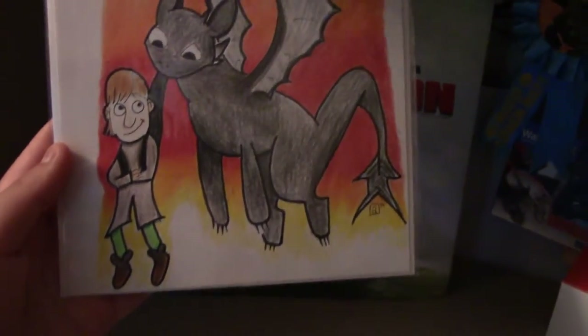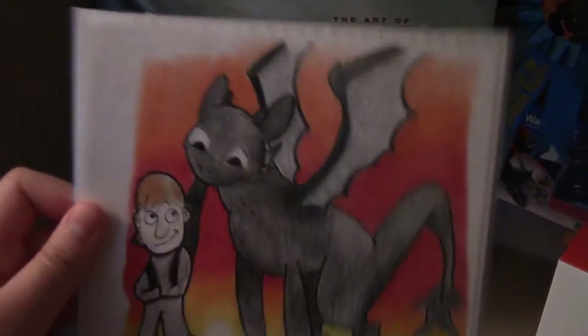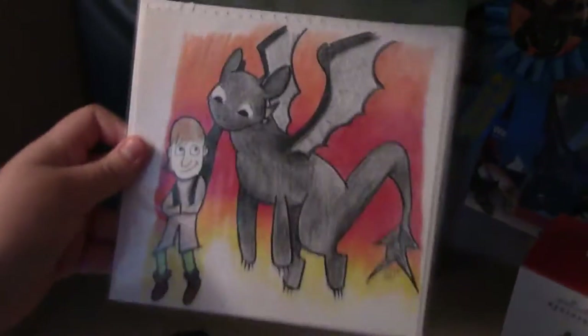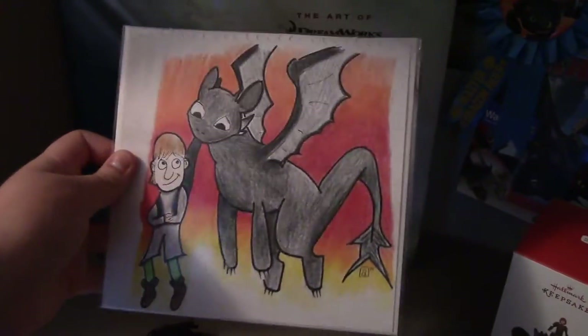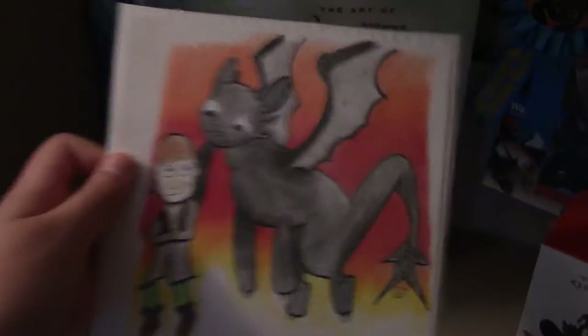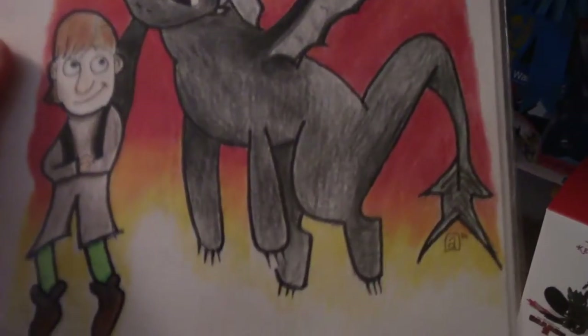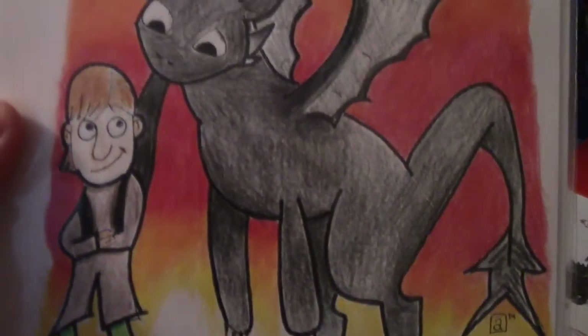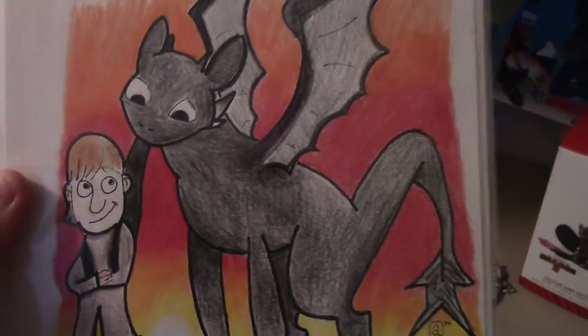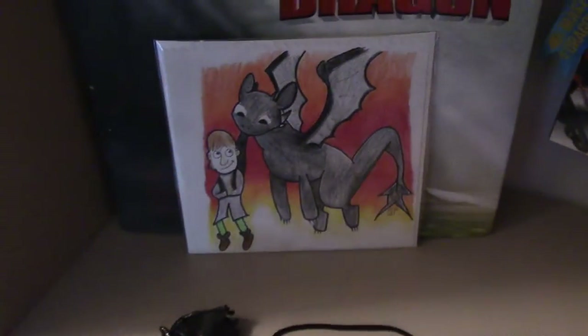She also got me this — it's by someone that she works with. He's an artist and he made me this personalized, one-of-a-kind print. I just love it so much. It's so cute and I love getting stuff like this. It's got his signature there and it's just a really cute art piece. I love having art that has been made just for me.